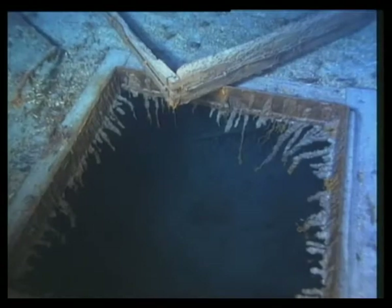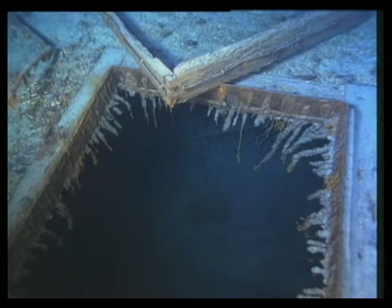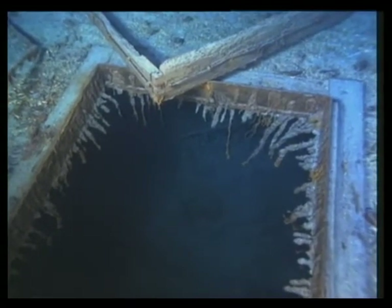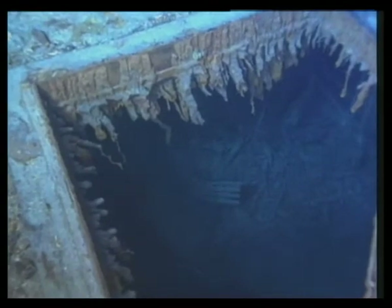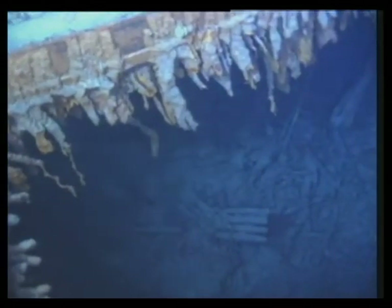What we are looking at now is the interior of the ship's wireless room. Here, the radio operators Jack Phillips and Harold Bride were given the information that the Titanic was doomed. They began immediately sending out distress signals. And so it was from this very room that these two men worked very hard to save lives.